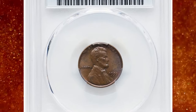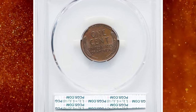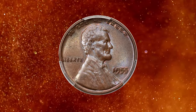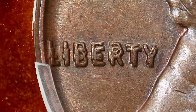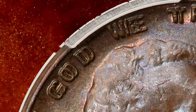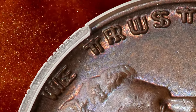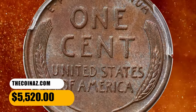Number 4. This is a 1955 Lincoln Cent with doubled die obverse, graded Mint State 64 Brown by PCGS. Luminous chestnut brown luster yields hints of steel blue and lilac color when rotated beneath the light. The strike is sharp and eye appeal is excellent for the grade. This is a true mint state brown coin with no evidence of wear. The 1955 doubled die is a major guidebook variety and is sought after in all grades. It fetched a sum of $5,520.